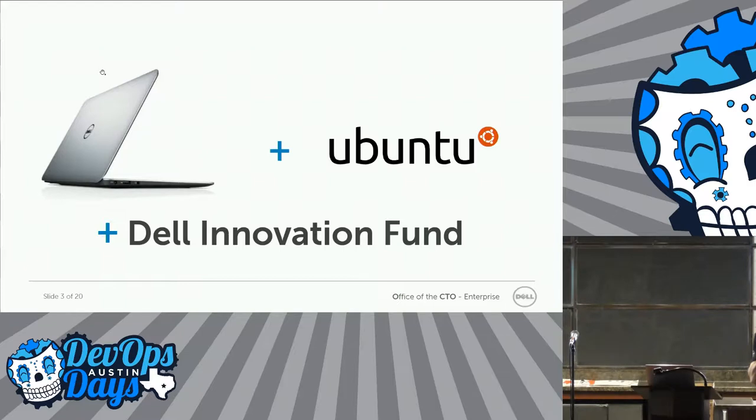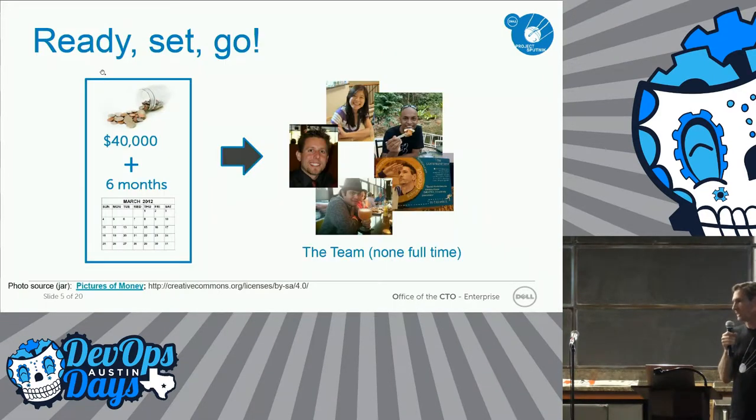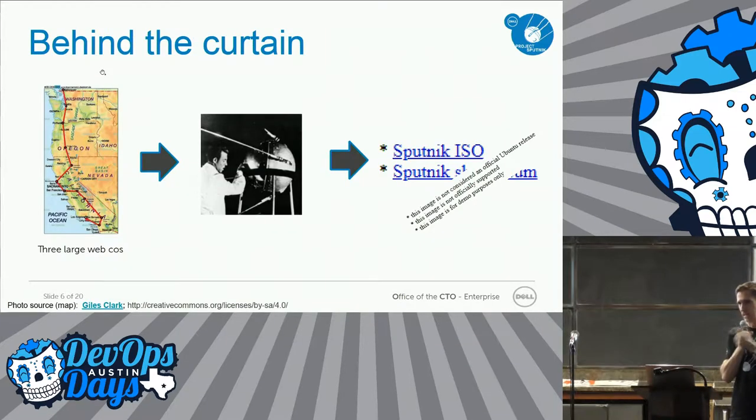A few months from then, an innovation fund came along. Some of you might know Michael Cote — he was one of the three people on it. So I went to those guys and said, I've got an idea. Why don't we create a developer laptop? The whole idea is we want to up our presence with developers, and we want to do this all out in the open — get feedback from people to validate it as an interesting idea and then help drive it. They said okay, you get $40,000. Actually they said $100,000, but they only gave me $40,000. I'm still waiting for the $60,000. You've got six months — see if you can make it happen.